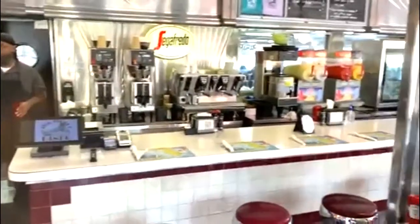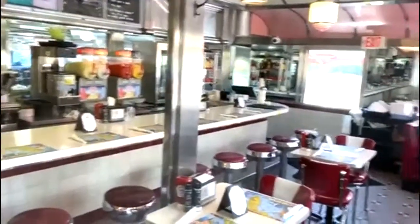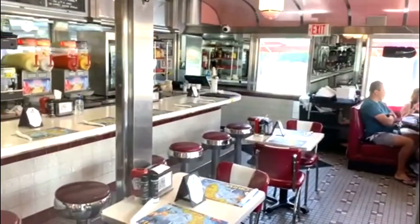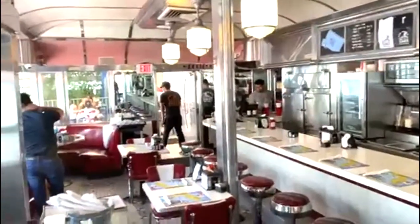As soon as you come in, you can see it's a typical old-fashioned diner, originally an Art Deco diner from Wilkes-Barre, Pennsylvania. It was built in 1948, moved from New Jersey to Wilkes-Barre, Pennsylvania, and opened that year. It stayed there until 1992 and came to Miami Beach. And now it's a landmark.